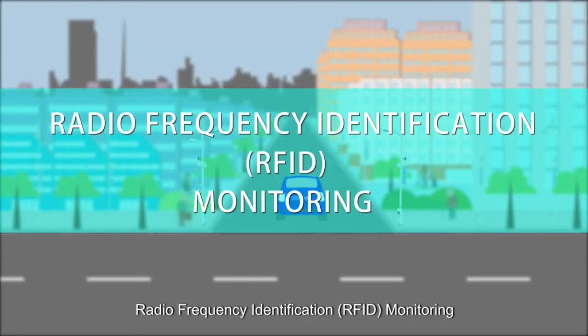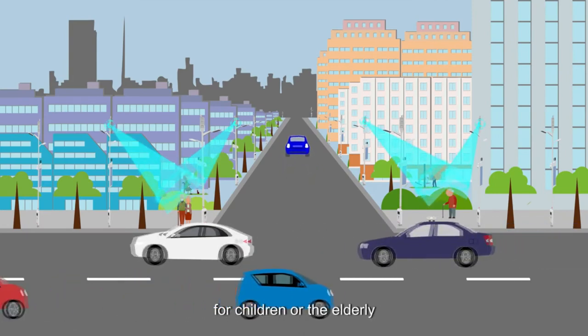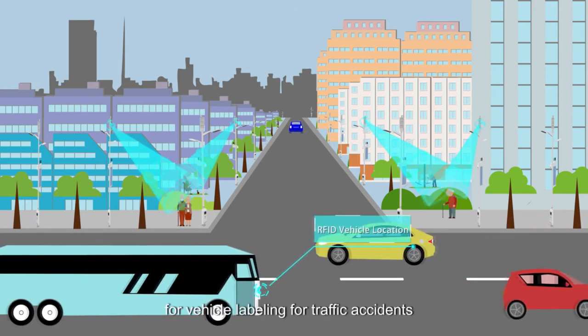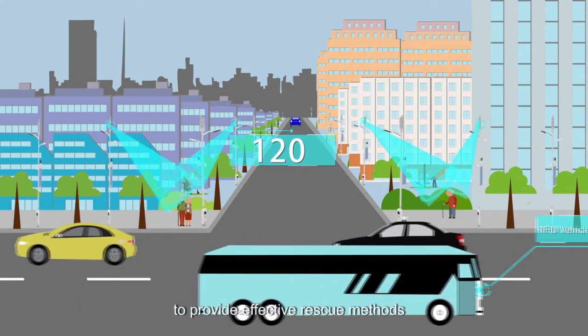Radio frequency identification (RFID) monitoring: the SmartTree can enable intelligent positioning for children or the elderly to quickly locate missing individuals. It can also be used for vehicle labeling or traffic accidents to provide effective rescue methods.